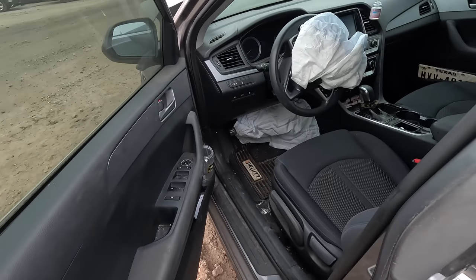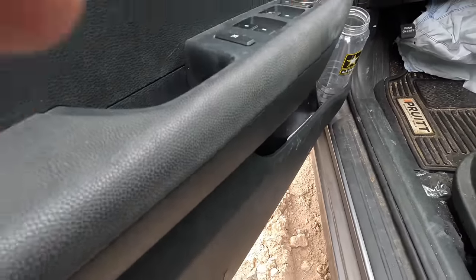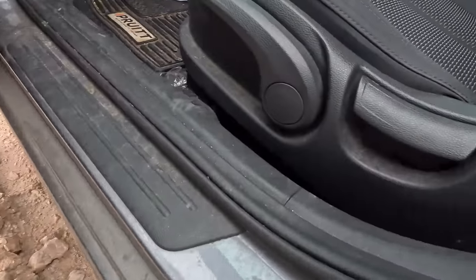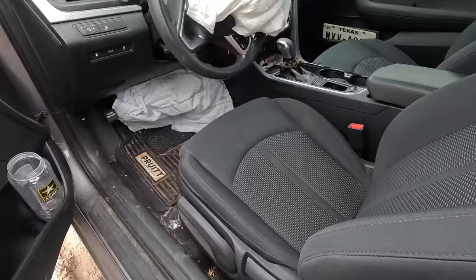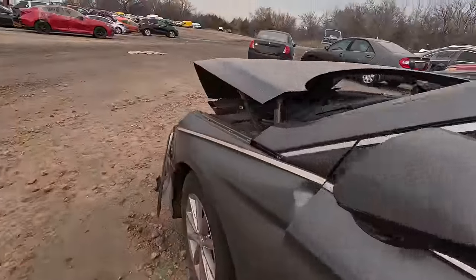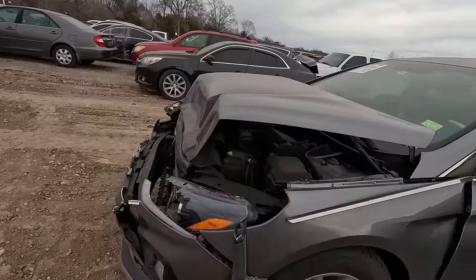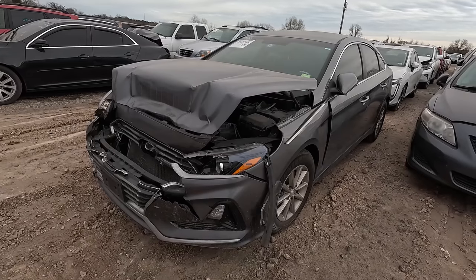I wonder where this bullet went — the bullet came through here, or maybe it didn't make it through actually. I don't think the bullet made it through. Wow. Anyway, this is not one we're going to go in depth with because it's a completely smashed front-to-back Hyundai, but that bullet hole there kind of threw me for a loop. What do you guys think happened?